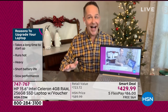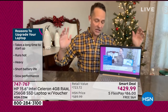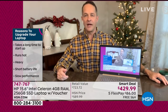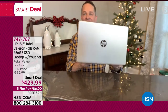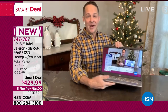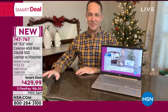Let me tell you why this is such a great one — it's the three biggest brands, the three number ones. HP is the number one computer manufacturer in America. Intel is inside — the number one processor company in the world. And Windows is the number one operating system. You are getting the creme de la creme with this. HP is the number one selling brand at HSN across everything we sell.